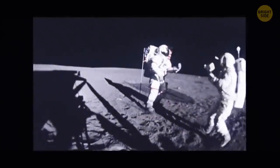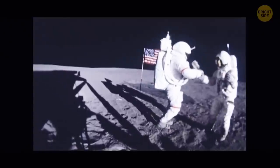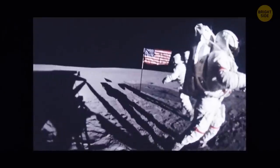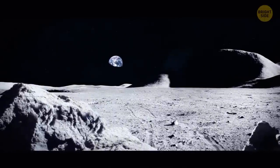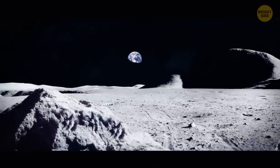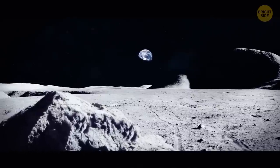The Moon's gravity is about 17% of that on Earth. If you weighed 200 pounds on our home planet, on the Moon your weight would decrease to a mere 34 pounds, and you'd be able to carry stuff six times heavier than what you can carry on Earth. It would also be easier to walk on the Moon's surface, but more dangerous too. Your feet, inside a heavy spacesuit, would sink into the lunar soil up to six inches deep. And if you tried leaping instead of walking, you'd likely lose control of your jumps, and the Moon's surface is littered with deep craters.